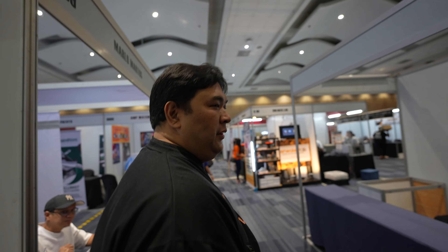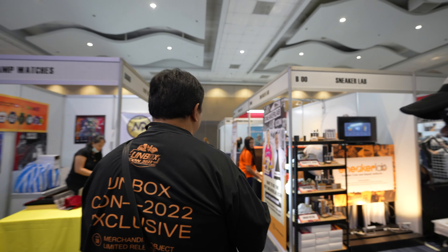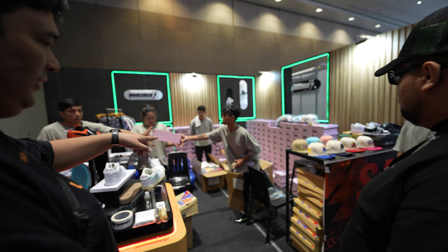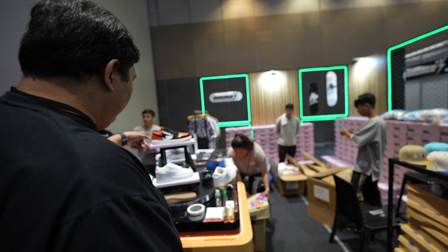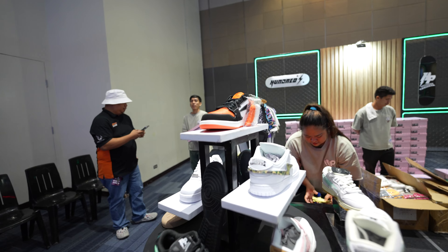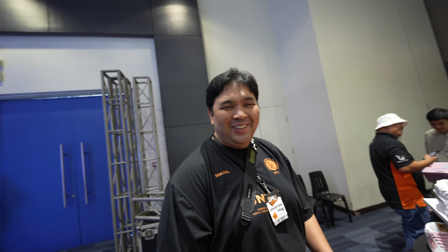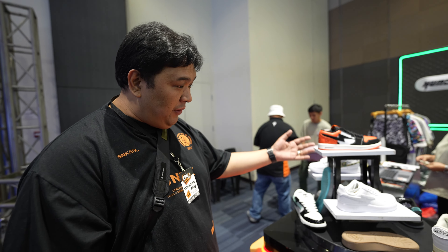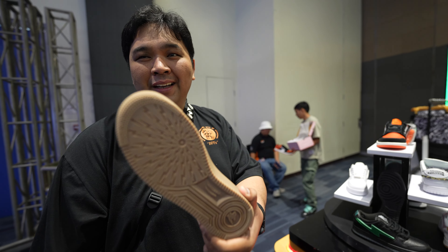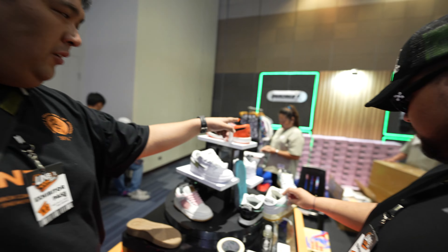I'll show you some new stuff. So this is 100% — they're like a local brand. This is the official UnboxCon sneaker I was talking to you about — black and orange, usually inspired by the Jordan 1 Low Shattered Backboard. But they have a lot of cool stuff. The quality of this stuff is really good. Take a look at the outsole. We're expecting to sell all of this today.